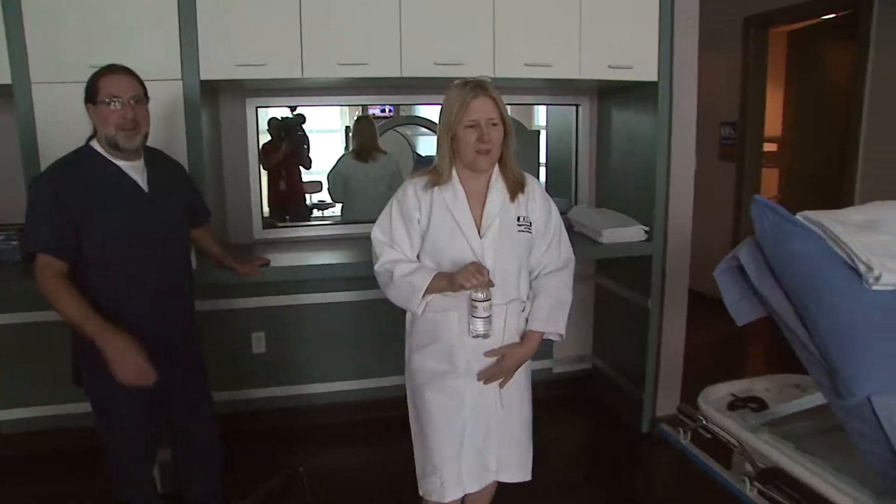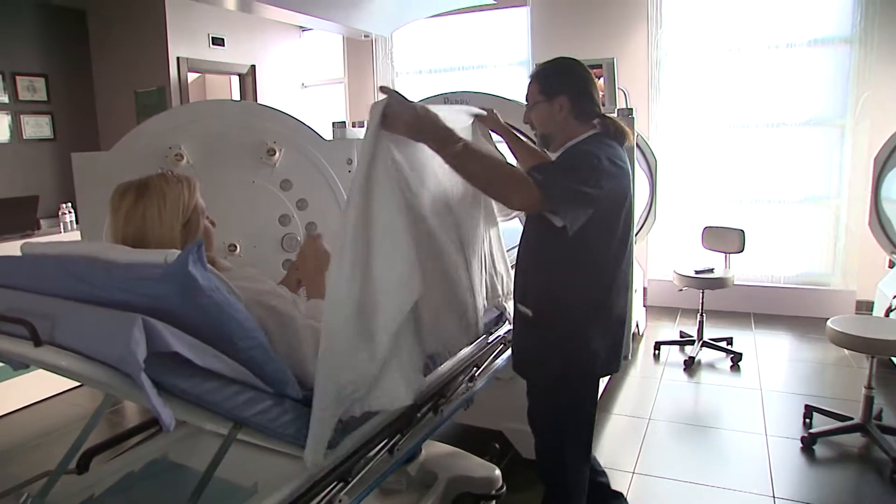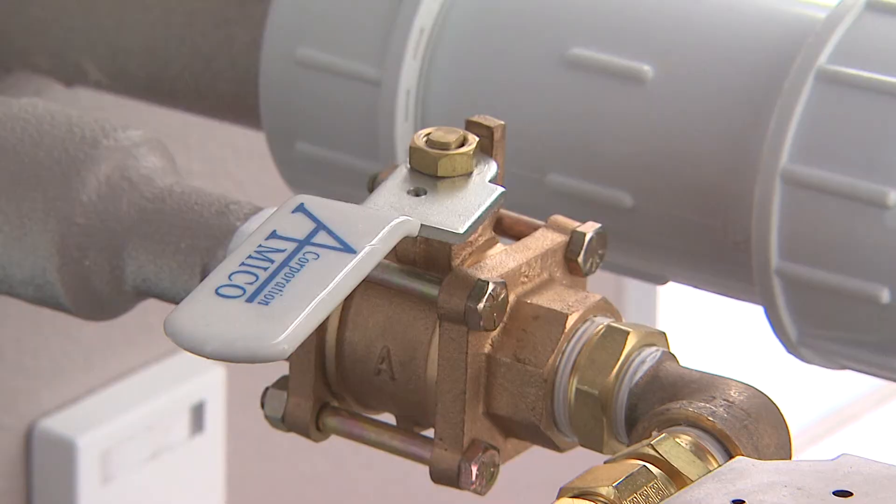And everything it touches, it has a positive effect. People with neuropathy, people that are losing feeling — put them in the chamber, they get five to ten treatments, and they feel tingling again. They actually feel pain again. So we start with that.